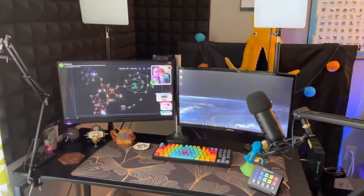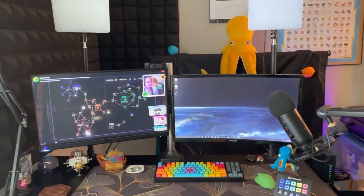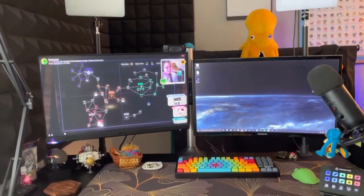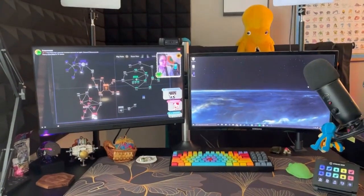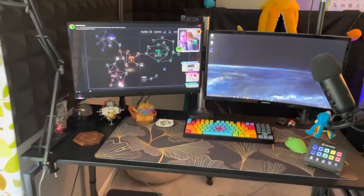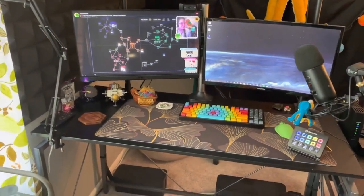And now you see what I'm looking at whenever I stream. Of course we're watching some Outer Wilds. You can see my octopus friend and my finger staring at me over the monitor — that's Mr. Snorkels.